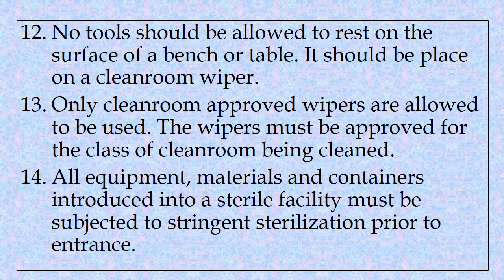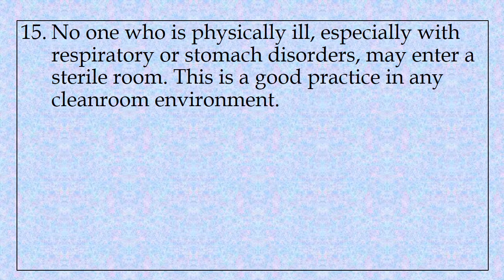Fourteenth, all equipment, materials and containers introduced into a sterile facility must be subjected to stringent sterilization prior to entrance. Fifteenth, no one who is physically ill, especially with respiratory or stomach disorders, may enter a sterile room. This is a good practice in any clean room environment.